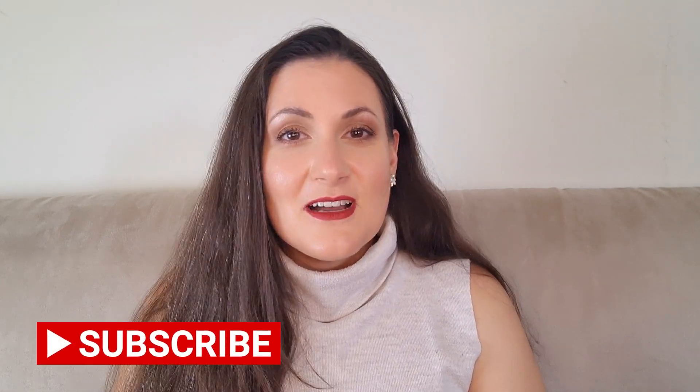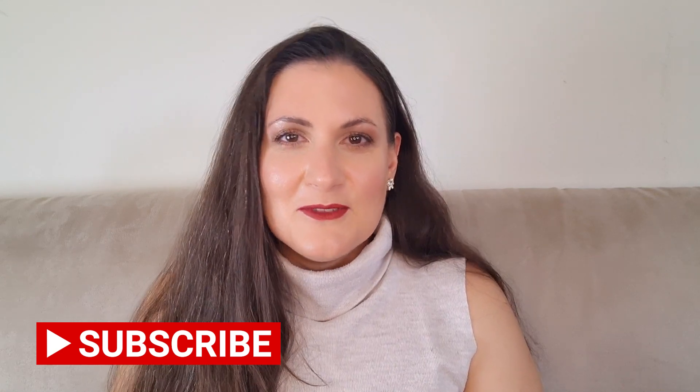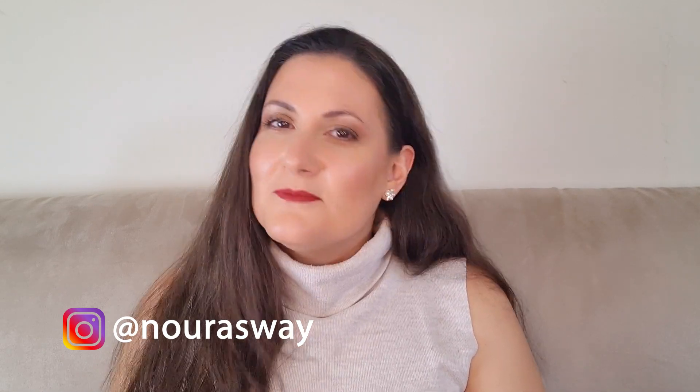Before we start, if you are new to my channel — hi, welcome! My name is Noora, and on this channel I mostly talk about fragrances. If this is your thing, definitely subscribe and hit the notification bell so you get notified when I upload any new video. Also follow me on Instagram where I do exclusive content like unboxings and first impressions that I don't post on YouTube.